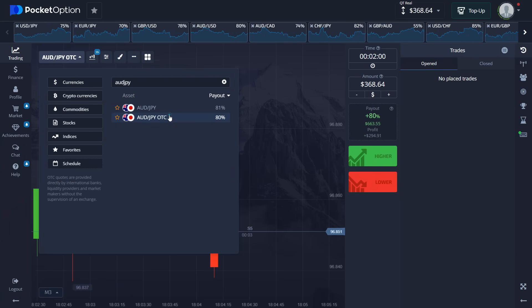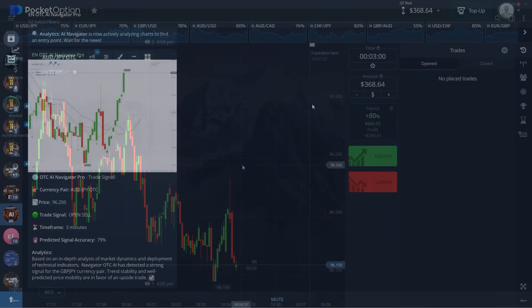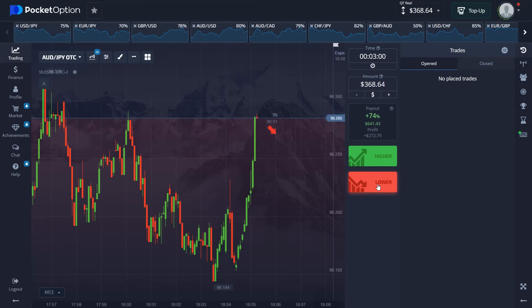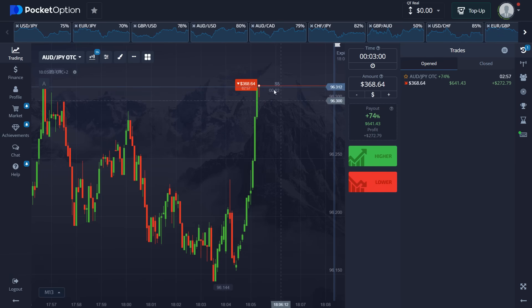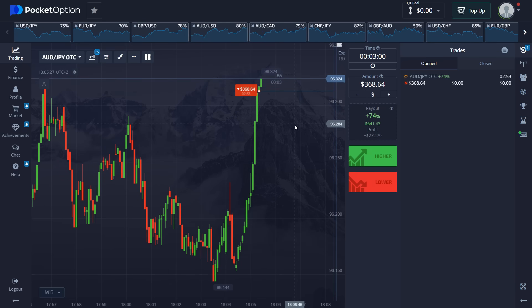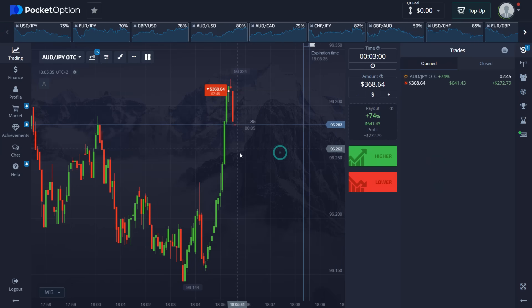We're at 81%, now 80% — all set and ready to go. The signal is sell, three minutes. The accuracy is low here but we're going anyway. The price has skyrocketed, so there's going to be a strong reversal — that's what we're looking for. Accuracy is low but I believe we'll be able to get this. Let's see the outcome in three minutes.